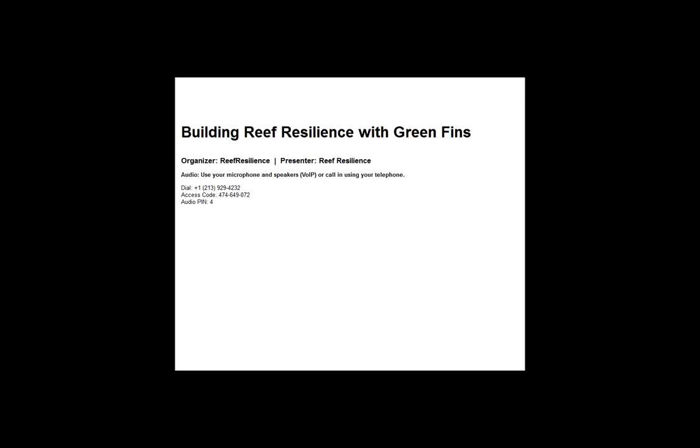Today we're going to learn about Green Fins, which is a public-private partnership developed by UN Environment and the Reef World Foundation that leads to a measurable reduction in the negative environmental impacts associated with scuba diving and snorkeling.